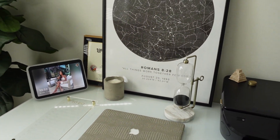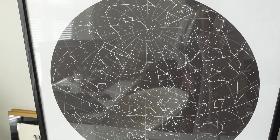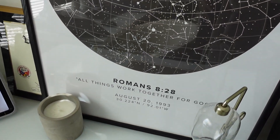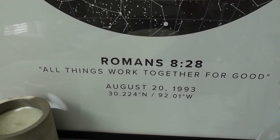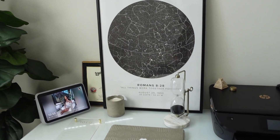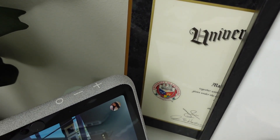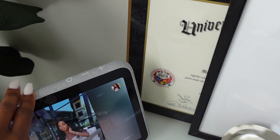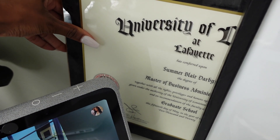Over here is just my print from Mapiful. I love this print because it's a constellation of stars of my birthday and of Lafayette — it has the coordinates of Lafayette, Louisiana, which is where I'm from, and it also has my favorite Bible verse on it. I absolutely love this print as a cute little accent on my desk. And then in this corner, I just have my degrees. I have a bachelor's and master's degree in business administration — I just keep it back here to remind myself that your girl did what she had to do.